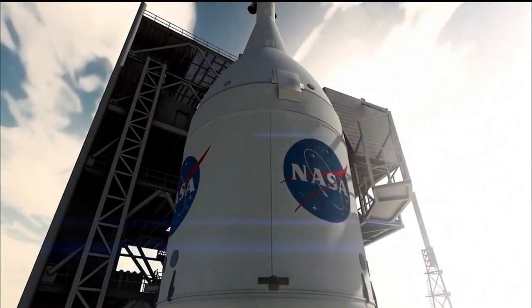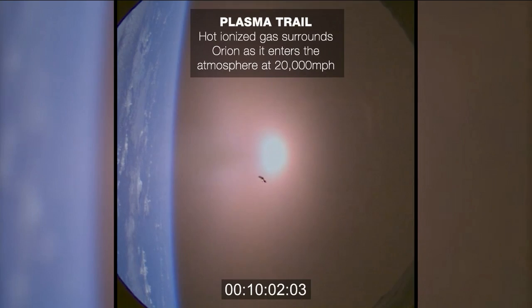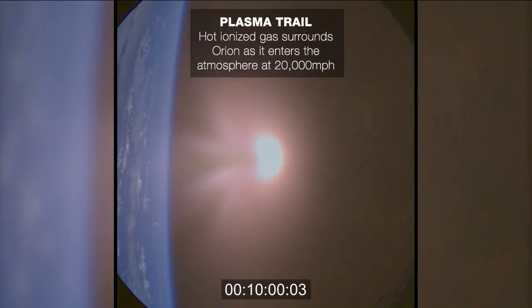What I have here behind me is a heat shield for the Orion capsule. The Orion capsule rides at the top of the SLS, and the SLS is basically pushing the capsule all the way to the moon and back, and the heat shield is what protects the capsule during entry, descent, and landing. Join me as we journey to Mars.